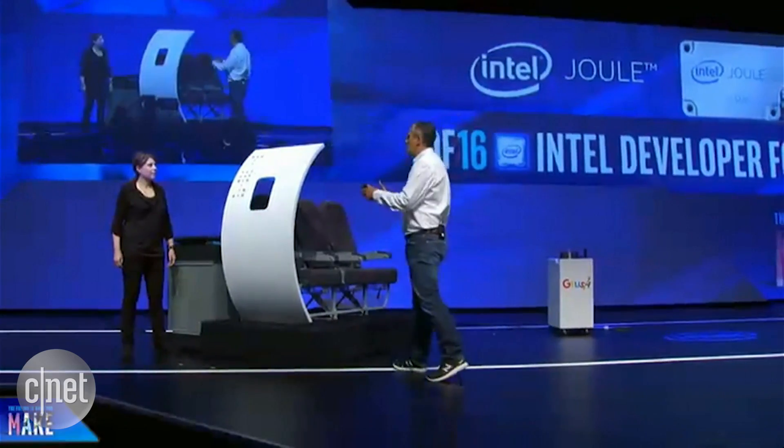I'd like to invite Diana on stage to show you just what Joule can do with our demo here. Hey Diana. Hey Brian, how you doing? So this isn't quite as big as Jeff's jet engine, but I'm getting closer — so what do you have here for us?